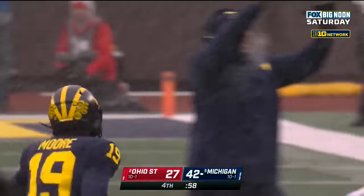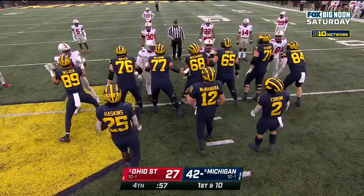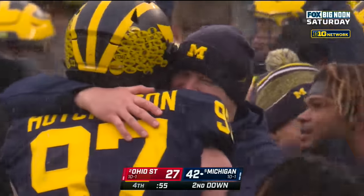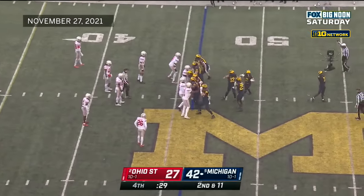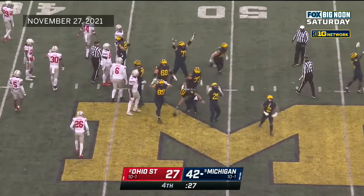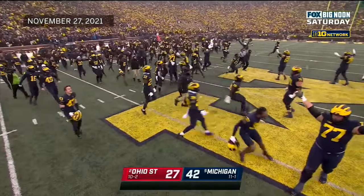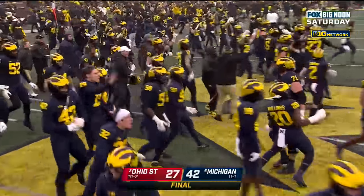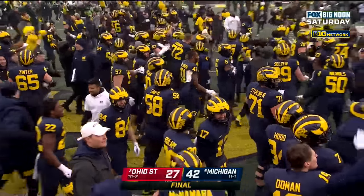The Wolverines hold on. Jim Harbaugh gets his win over Ohio State. Michigan defeats Ohio State forty-two to twenty-seven. Finally. Finally.